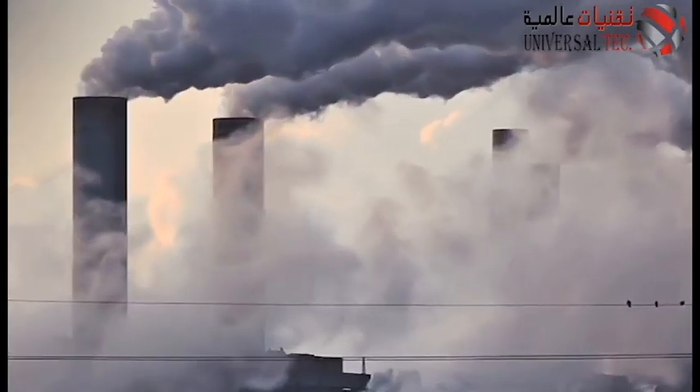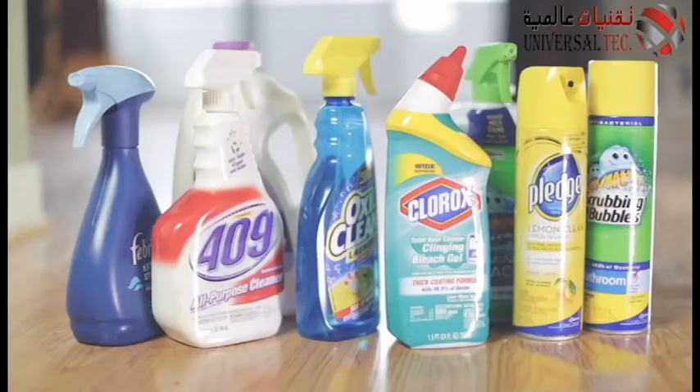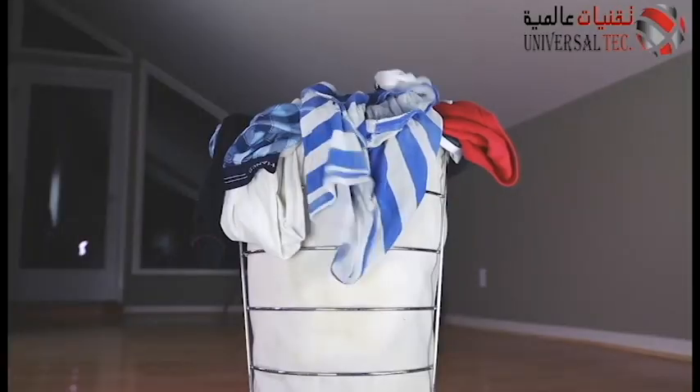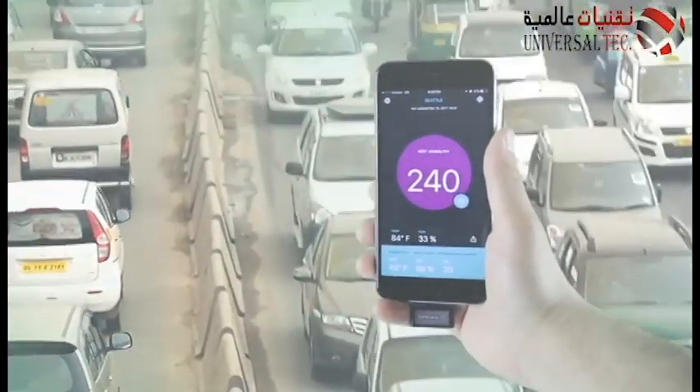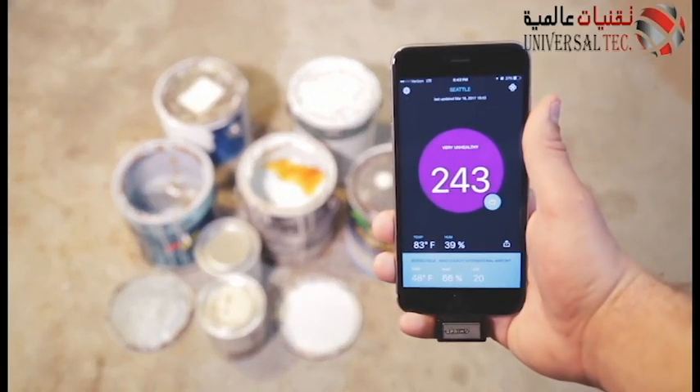We are constantly surrounded by toxins in the air around us, from common products like cleaners and dirty clothes, to smog, pollution, secondhand smoke, paint, and pet waste.